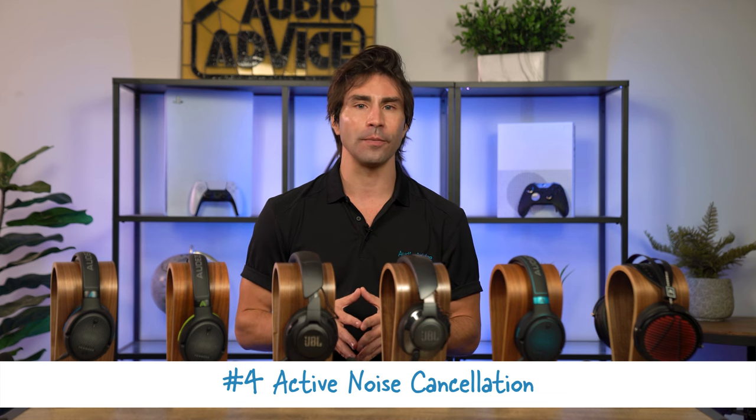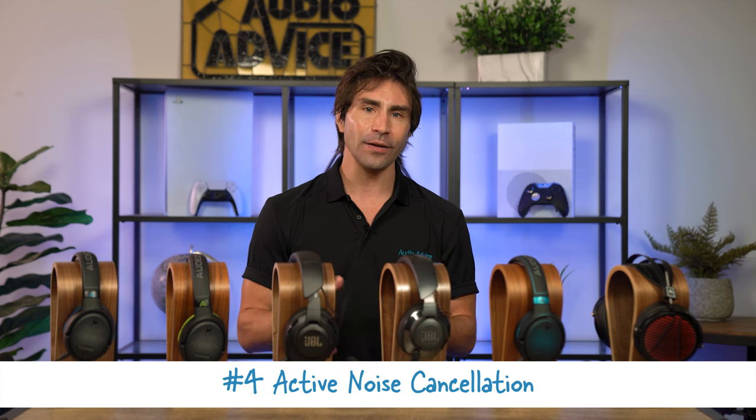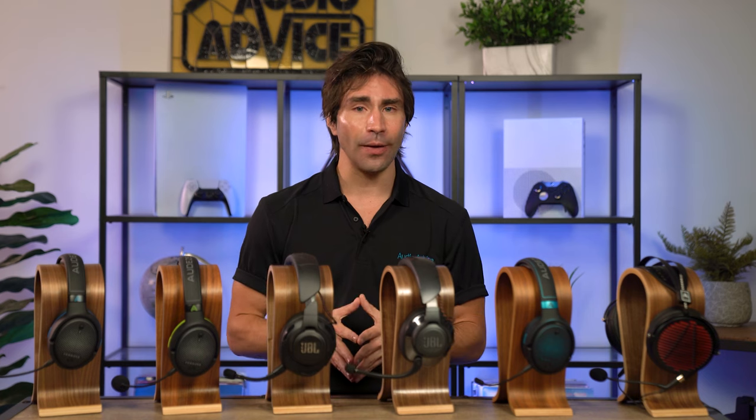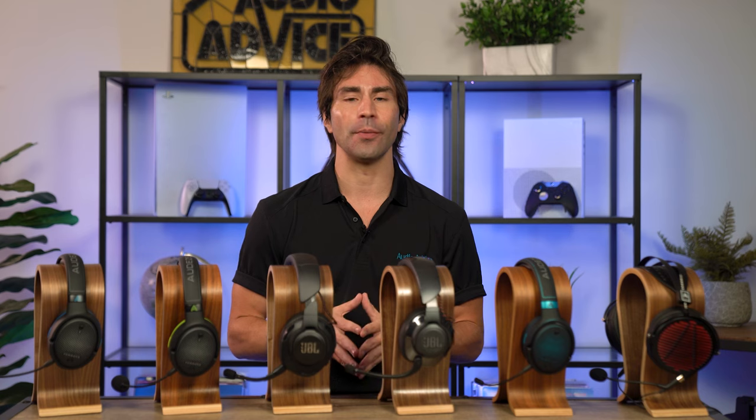Active noise cancelling technology is a newer feature we're also seeing on some of the more high-end headsets. This technology eliminates unwanted background noises in your environment so you can stay fully immersed in your game without distractions — something unique about headsets that you simply cannot replicate with speakers around you or from a Dolby Atmos soundbar.